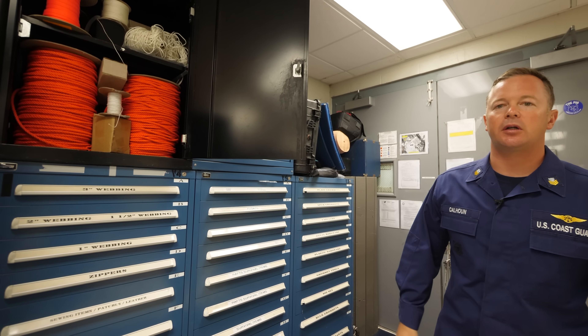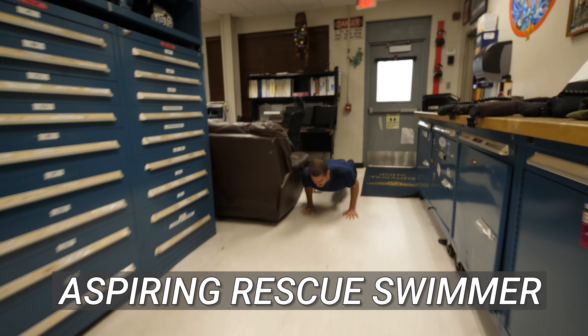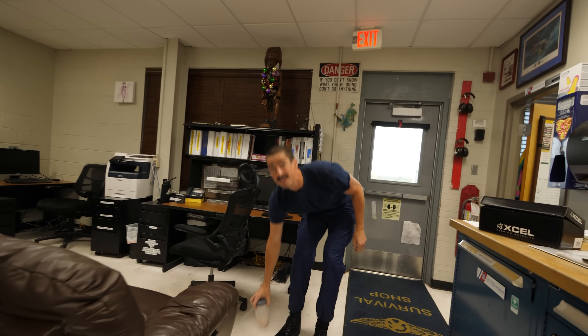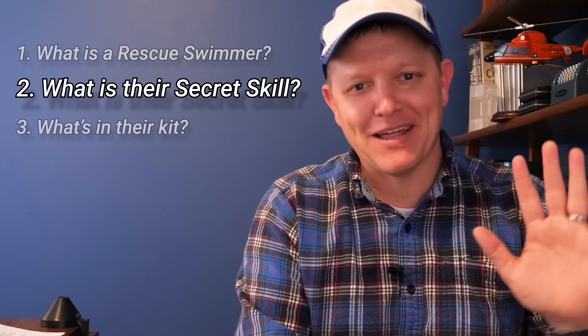One of the airmen is doing his pushups. Apparently every time they come into the shop, they have to do 10 pushups. Why do you have to do 10 pushups? Get stronger. The perfect answer is just: what are you doing? I'm doing pushups, I'm trying to get stronger. Anyway, I love that answer.